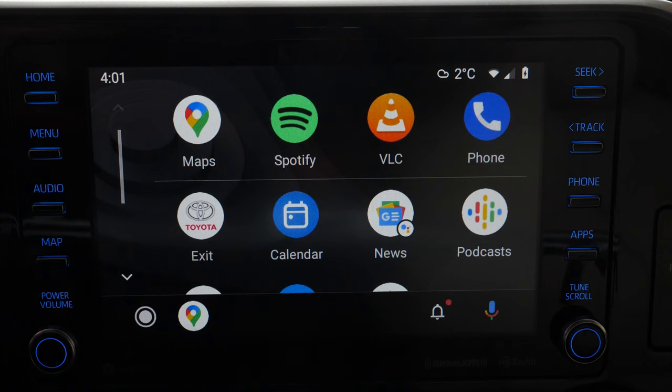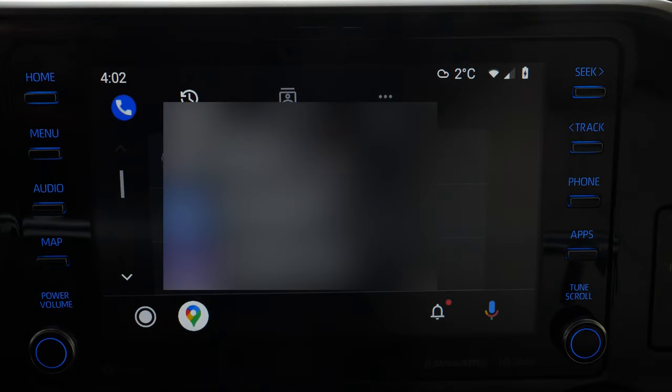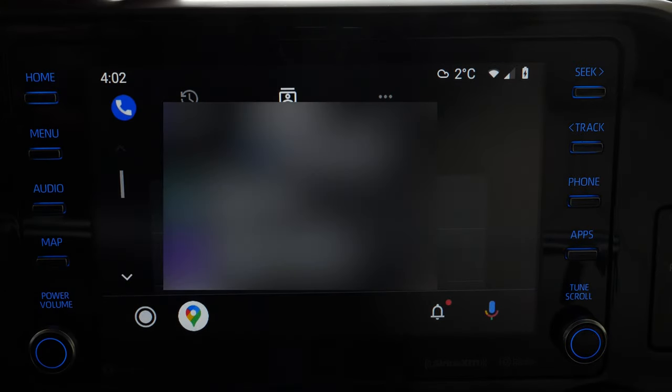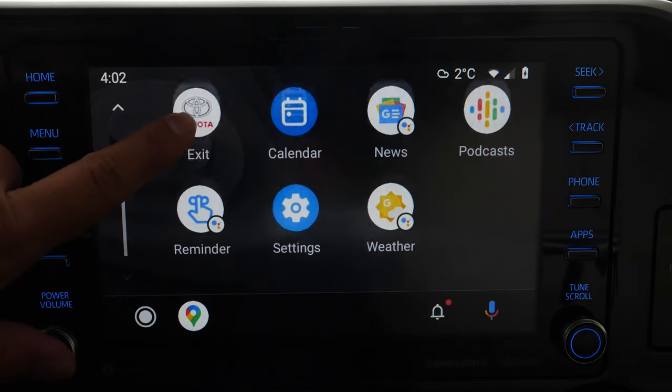Android Auto is not meant to be an entertainment system. You're not meant to watch videos or interact with it too much. It's supposed to be hands-off and safe — that's its core function. You do have some other functions like going through your contacts list, and that's pretty much a summary of how Android Auto works.